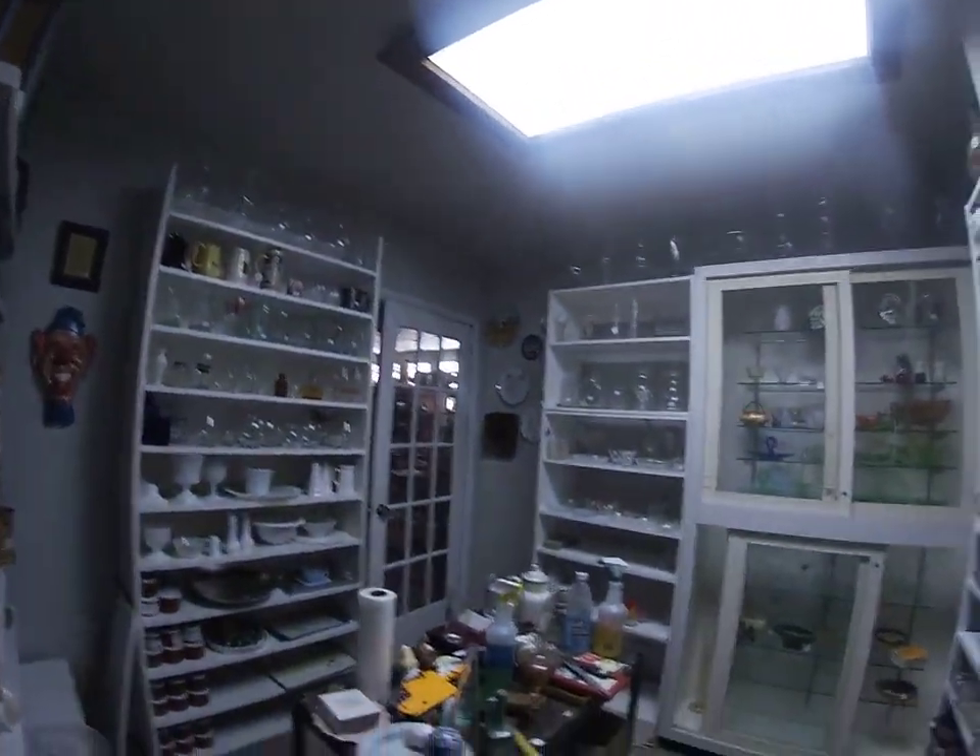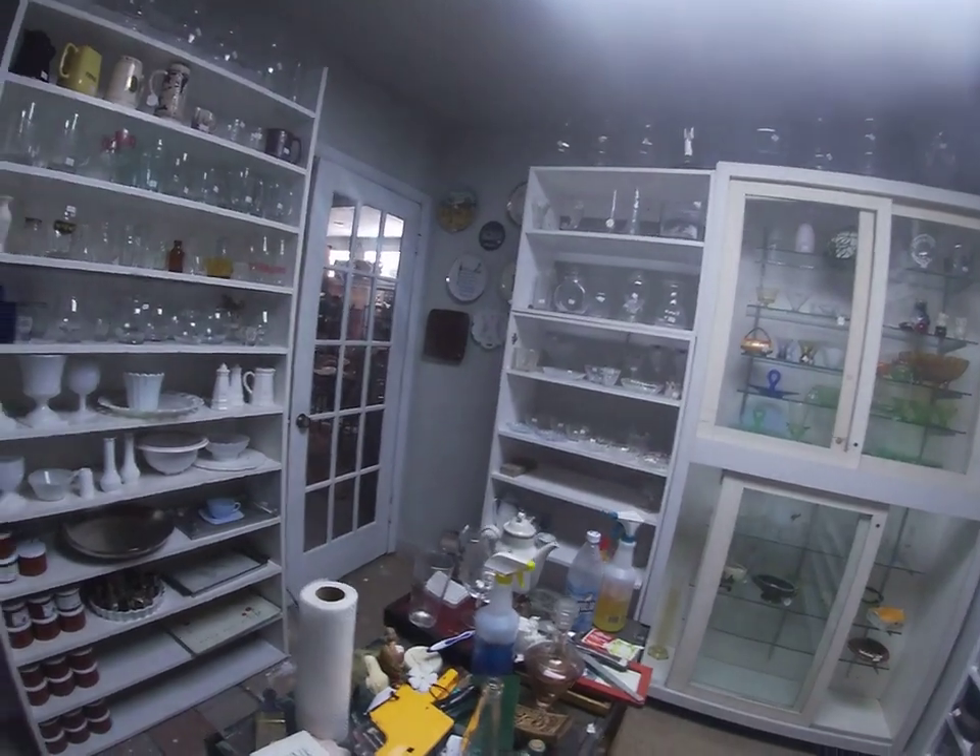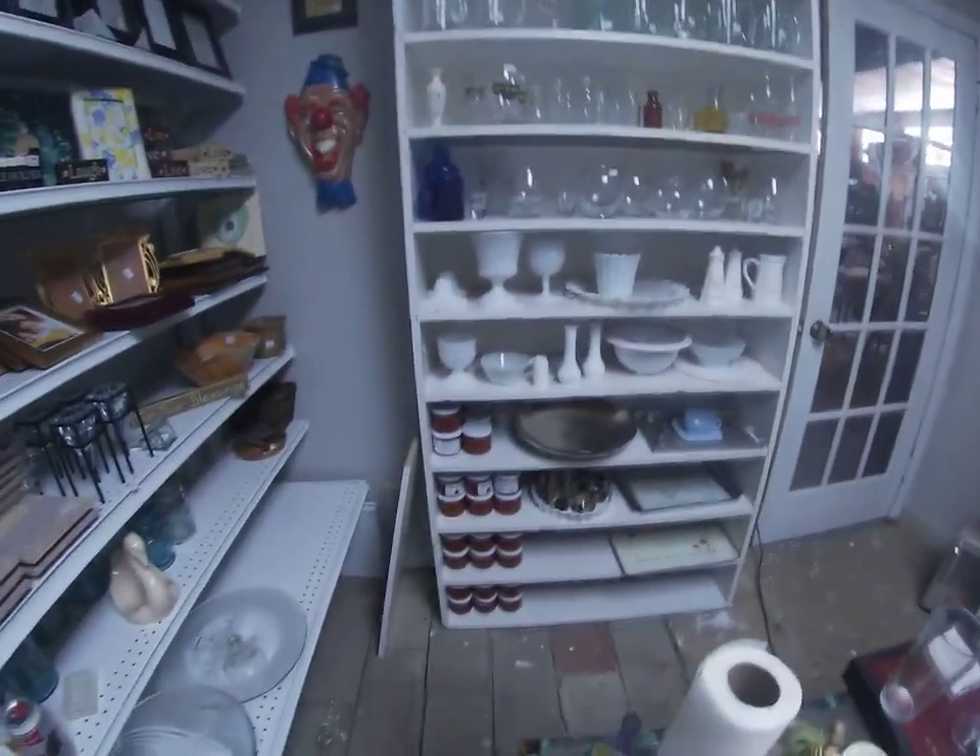Check this out — this is what we've been doing all day today. We've got about three hours in, and we've been working on this shelf.